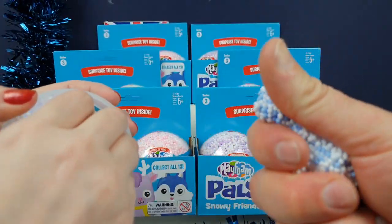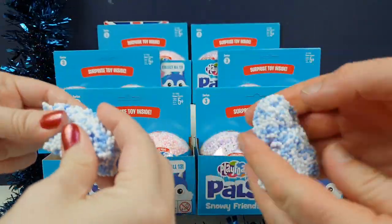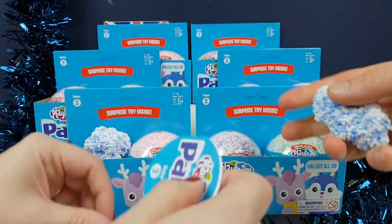They know how much we love playing with this PlayFoam. It's great for everybody, honestly. Exercise and just playing with. If you're really stressed, you can easily play with this stuff and have a very good time.